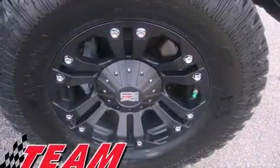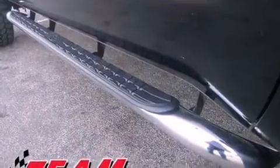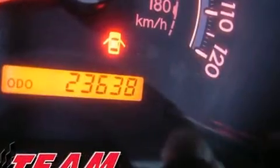Toyota prioritized comfort and style by including front and rear reading lights, one-touch window functionality, a tachometer, an outside temperature display, and remote keyless entry.